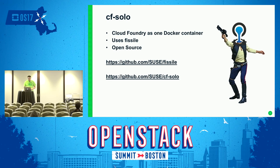The Fissile project is actually open source on the SUSE GitHub. There's also a side project called CF Solo — it takes Fissile to the extreme of co-locating all jobs onto one single Docker container. Yes, it's one really fat container, but it's much thinner than all the VMs you might otherwise need. That's what CF Solo represents.